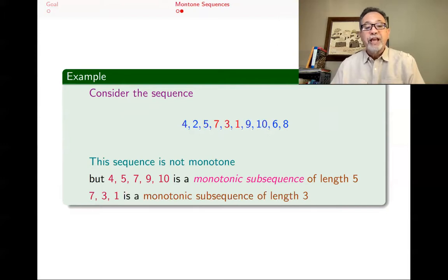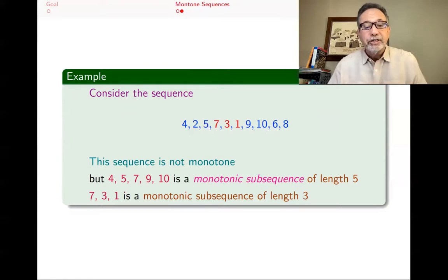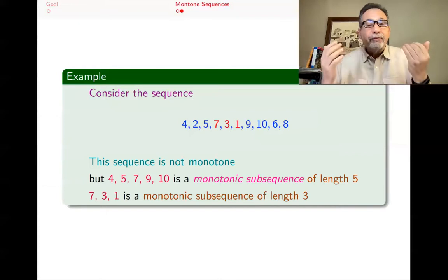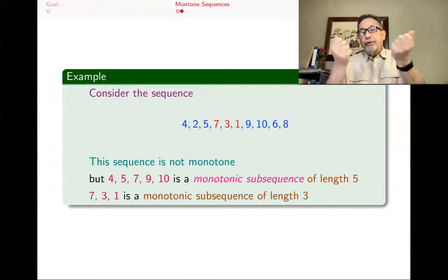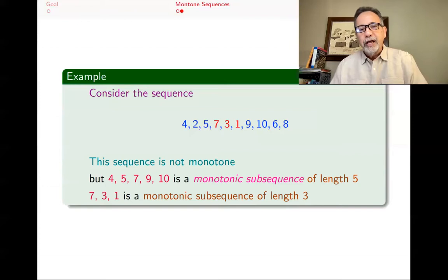There are other monotone subsequences too — for example, 7, 3, 1 is a decreasing subsequence, a monotone subsequence of length 3 within that same sequence. You might think of these numbers as heights of people standing in a line with different heights. If you want a monotone subsequence, you ask a few of them to step forward so they are standing according to height, either going down or up.